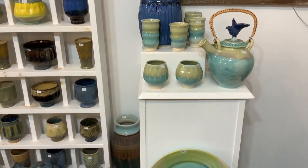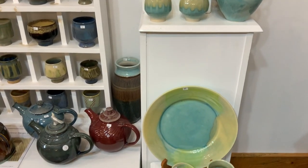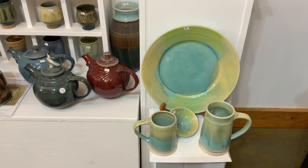There you go — a little tea set in the turquoise glaze. That glaze is the one that comes out bright red in the gas kiln.